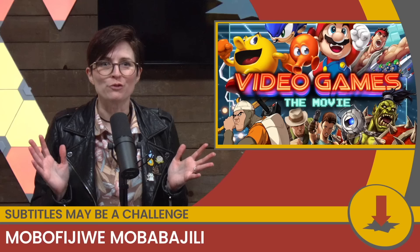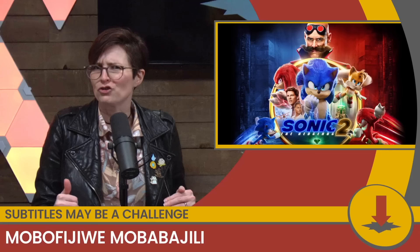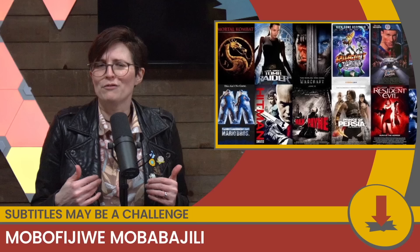Quick audience poll: when you hear the words 'plans to adapt a beloved video game franchise into a movie,' who shudders? Most of you — justified. Video game movies have a very spotty track record. For every Sonic the Hedgehog 2, which I was told was honestly just good and fun, there's Five Nights at Freddy's, Mortal Kombat, Prince of Persia, about a million different Resident Evil movies, a different Mortal Kombat. Video game movies are tough.